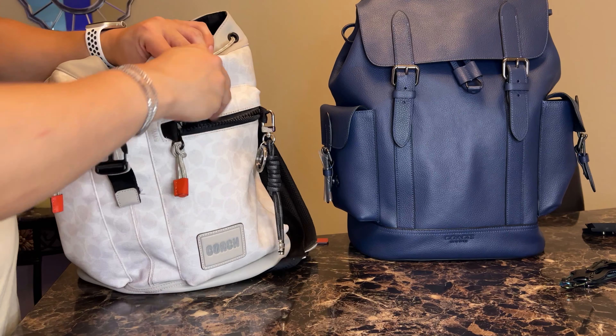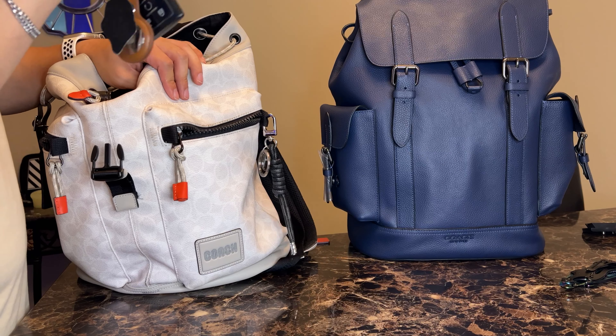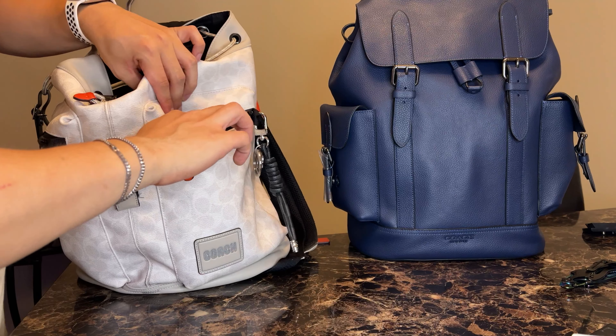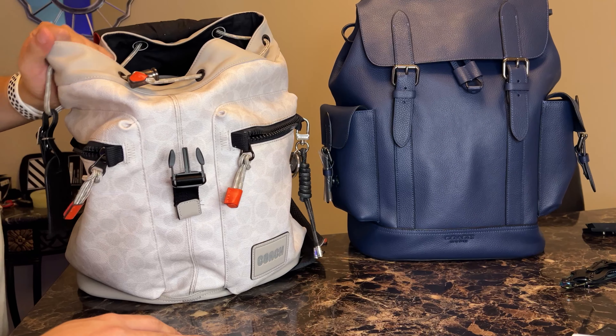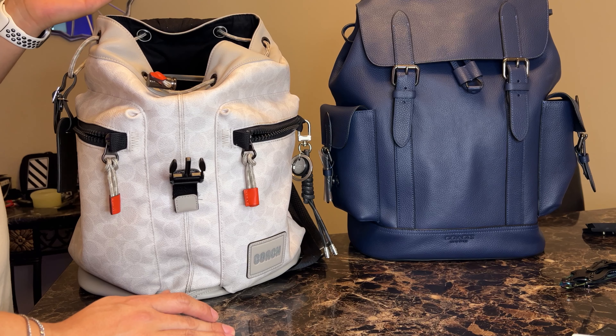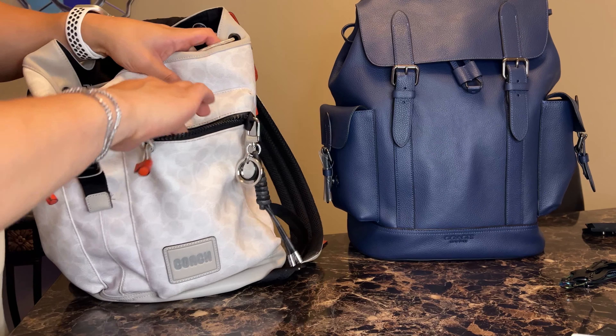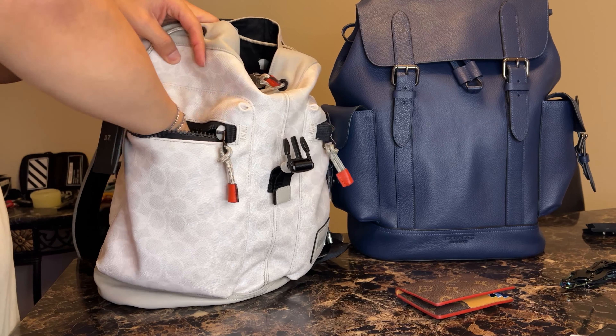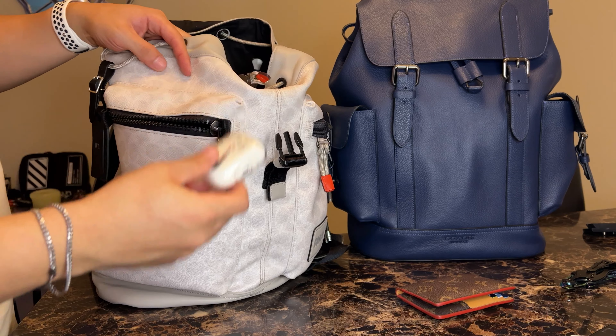So my front pocket here — what do I carry? Car keys. I think everybody carries their car keys. So this bag I use for everything — I use it for the gym, if I go out. So I carry a bunch of different stuff in here: wallet, AirPods.